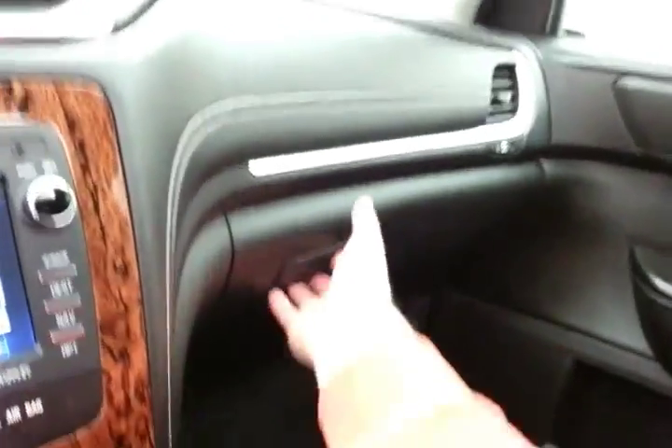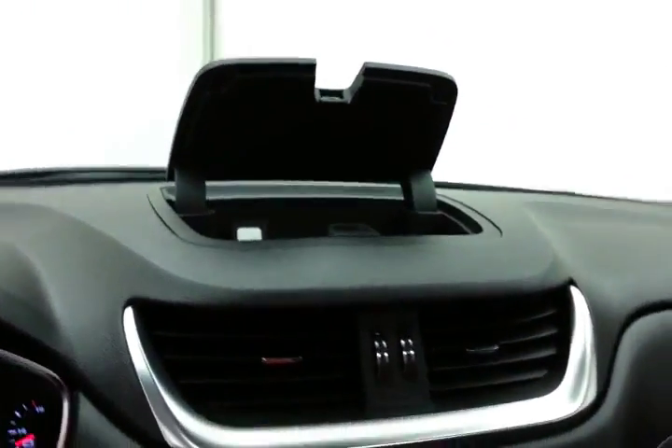Speaking of storage, very large glove box with all the owner's materials, even more space in the upper dash, overhead auto-dimming mirror, HomeLink transmitter for the garage door opener, and moonroof control.